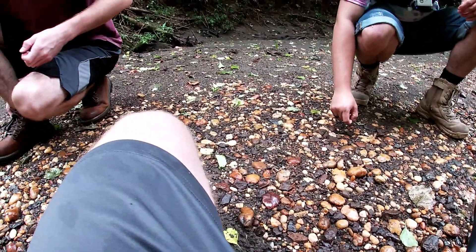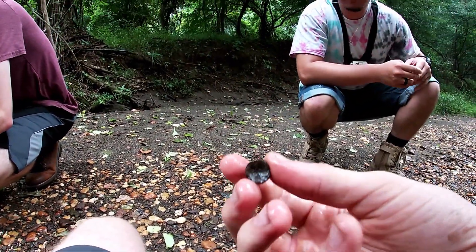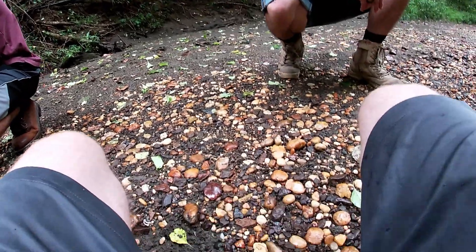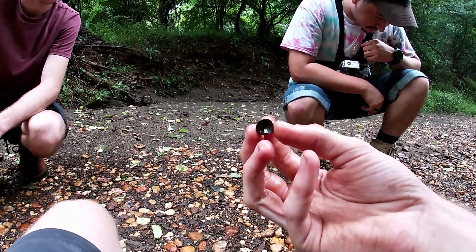Well it's not a tooth, but whoa, that's really good. Zach just found a little shark vertebra sitting right on the surface. Zach is on the board first.